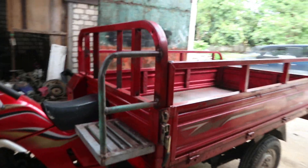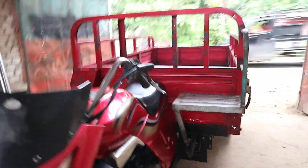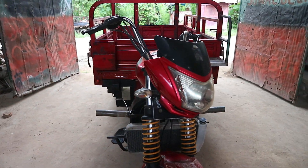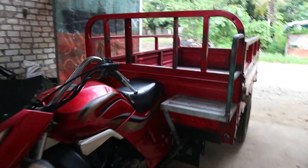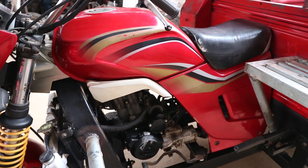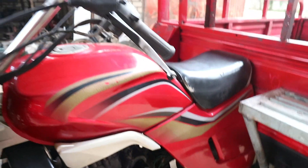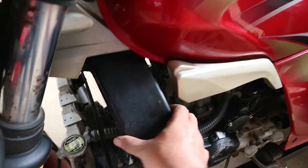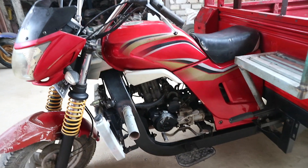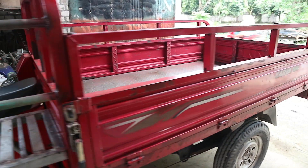Tahun pembuatan 2016, tahun pemakaian 2017. Di mesinnya 200 cc, untuk mesin 200 cc ini sangat bertenaga, untuk cc-nya sangat besar sekali, beda dengan yang 150 cc. Untuk bak panjangnya 2 meter.